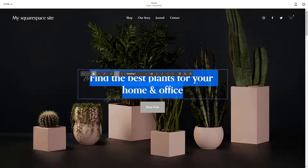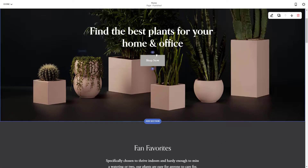Squarespace starts at $12 per month. If you'd like an e-commerce site, it starts at $26 per month.